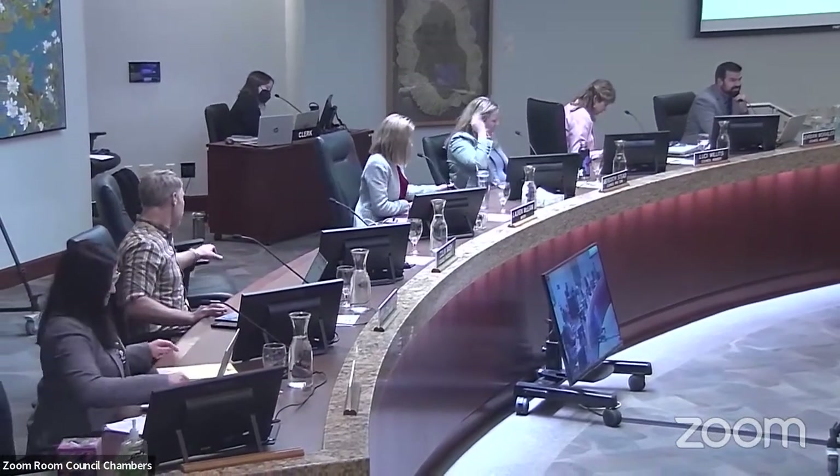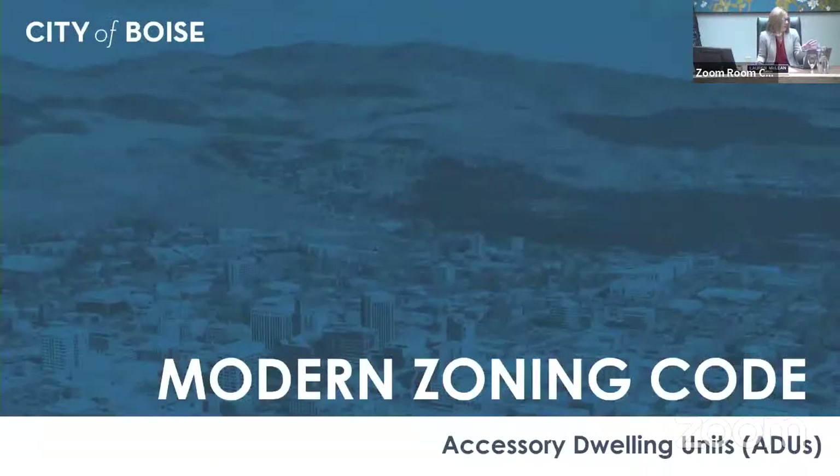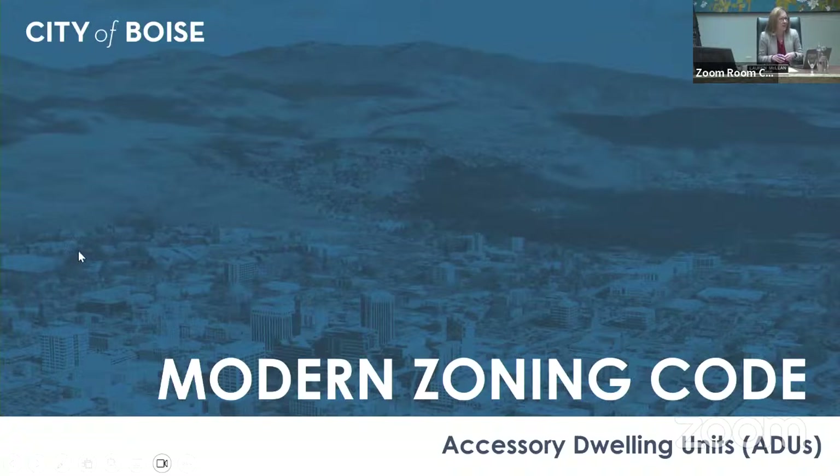We've got a whole bunch of updates today. The first one is an update on our accessory dwelling units overview and trends. Crystal, thanks for joining us. The council said they were interested in hearing what's different, what's changed since the modern zoning code went into effect, because we are seeing quite a few applications.